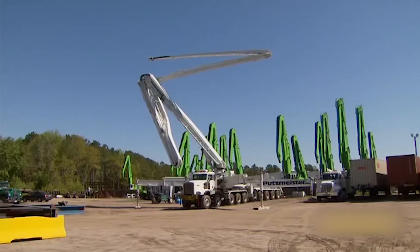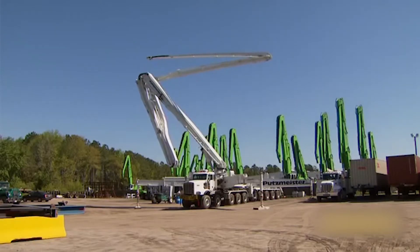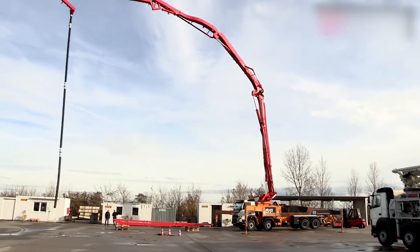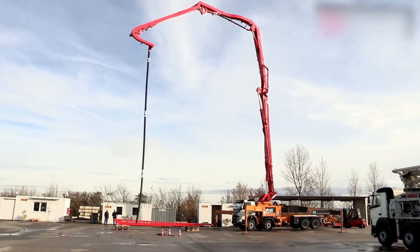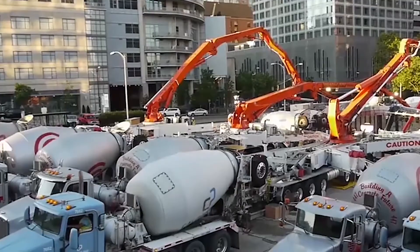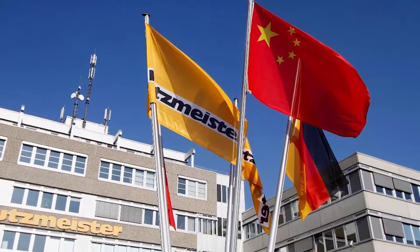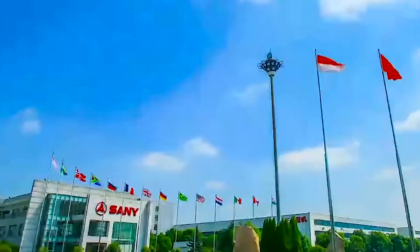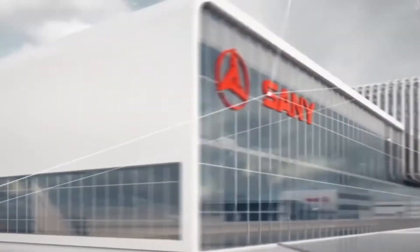The maximum vertical extension distance is 69.3 meters and the maximum horizontal extension distance is 65.1 meters. The boom can be fully expanded within the footprint of the machine, and it uses a two-cylinder piston pump that can transport up to 180 cubic meters of concrete per hour. Also in 2012, the company was completely acquired by Sany Group in China for 320 million euros, firmly ranking Sany Heavy Industry first in the global concrete machinery brand.